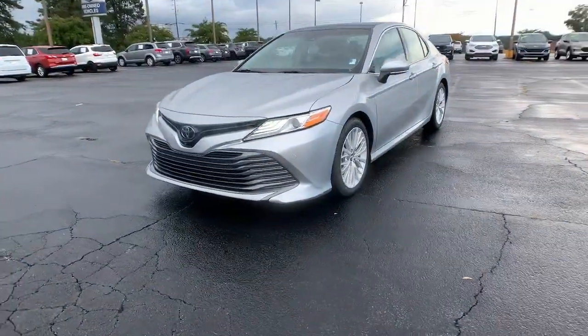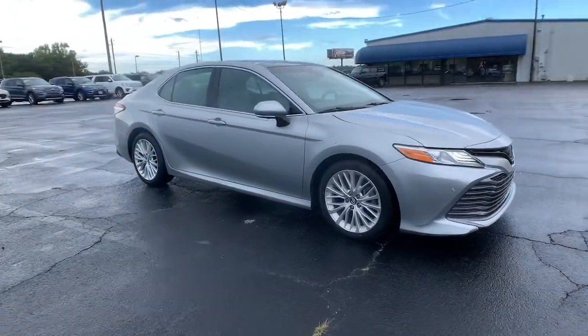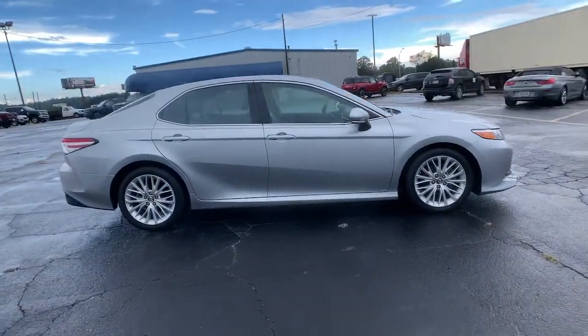Get acquainted with the 2018 Toyota Camry. This vehicle still has fewer than 50,000 miles on the clock, so it won't last long.